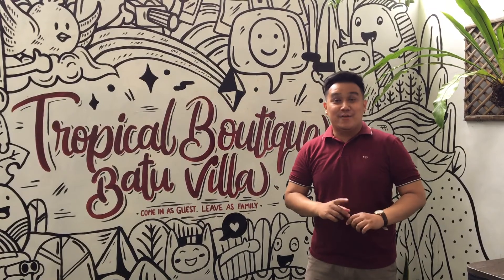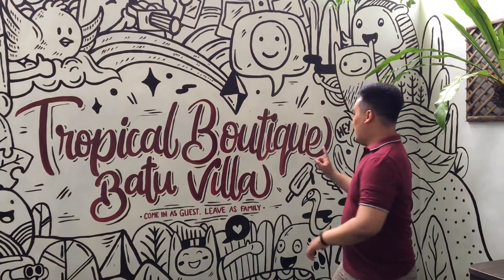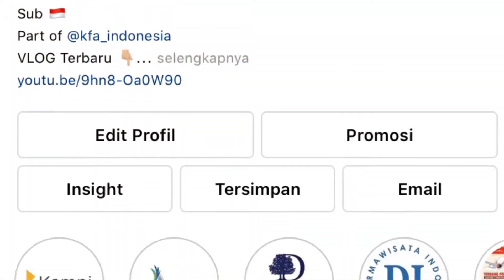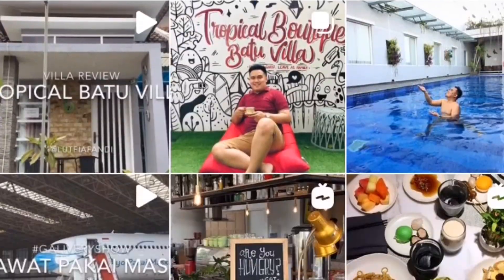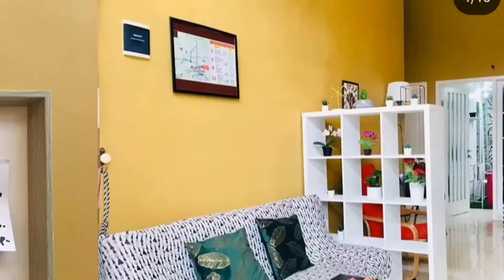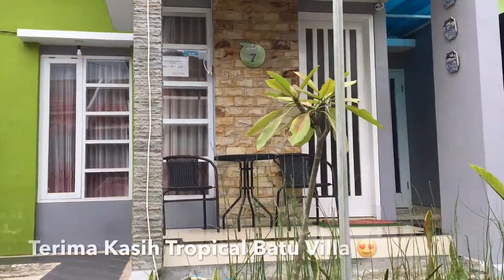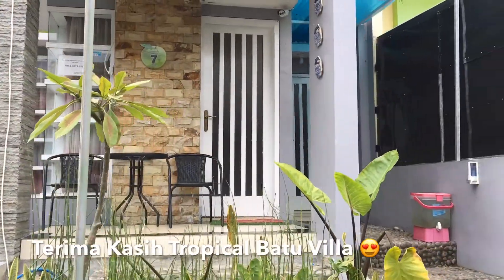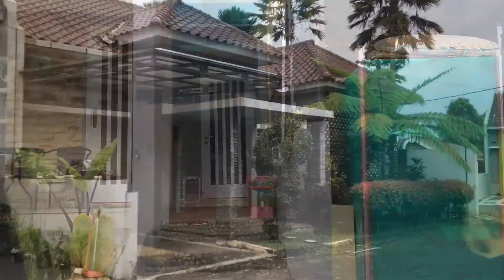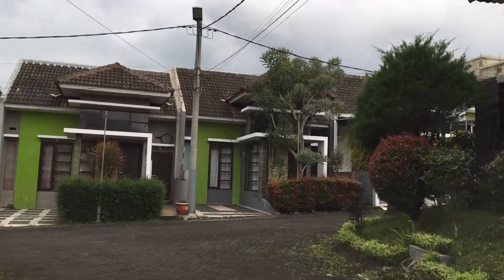Vlog kali ini gue juga ngadain giveaway yang berhadiah free staycation 1 malam di Tropical Batu Villa. Jangan lupa cek Instagram gue untuk info lebih lanjut.